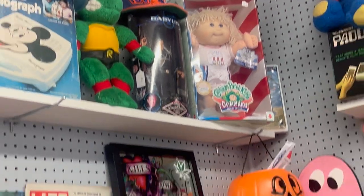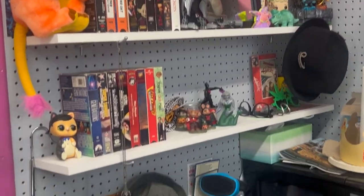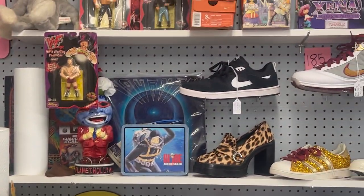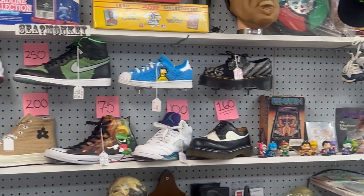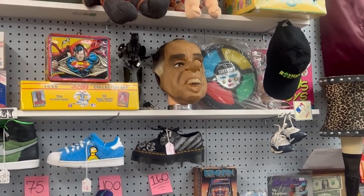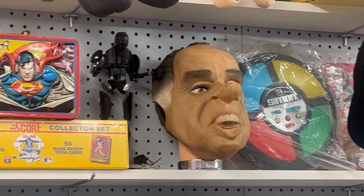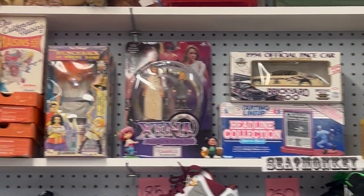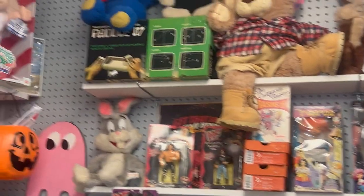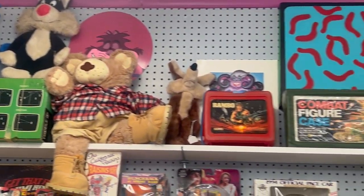Look at that - original Cabbage Patch Kids! I can't even speak when I'm trying to. Look at these shoes too - I don't think these are vintage, but they're so cool. I wish they had my size. Look at the Simpsons. There's our friend Mr. Richard Nixon. And is that a Zonk or a Zink? I remember those toys.